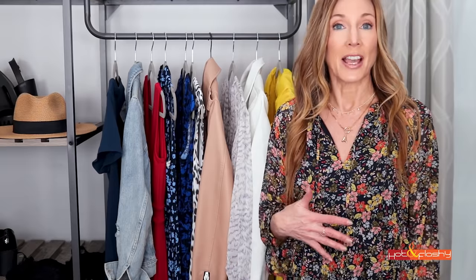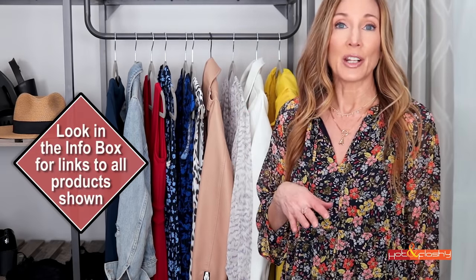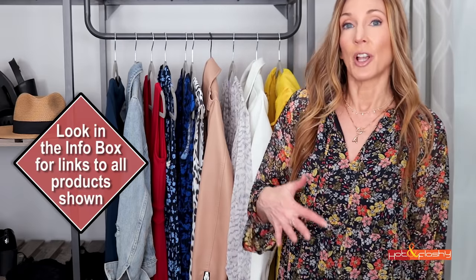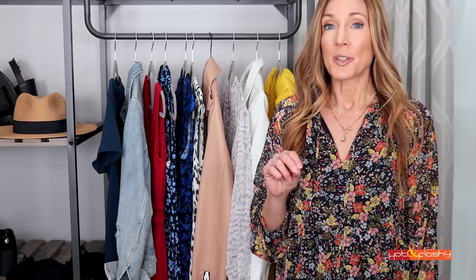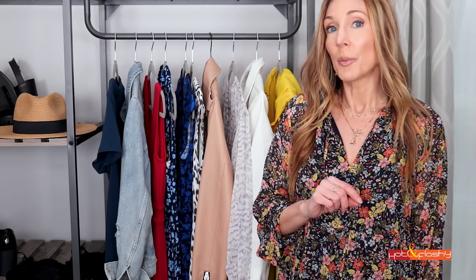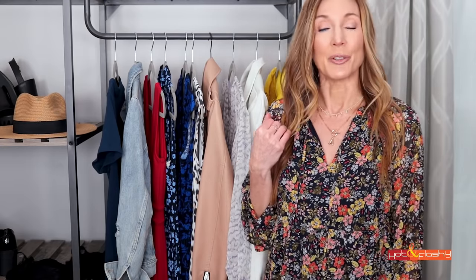I always link all of my sizing information — my height, my weight, what size I took the item in, and whether it runs large or small — so that you can figure out what size to get. All you have to do is open the info box below the video, click that show more button, scroll down, and you can see everything by outfit with the links right there for quick and easy shopping.